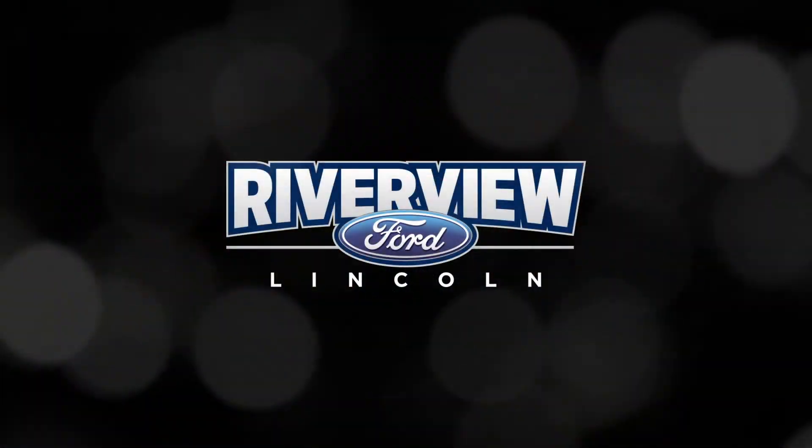Come find yours today at Riverview Ford, 970 Hanwell Road, Fredericton.